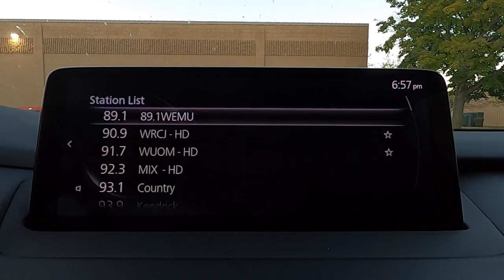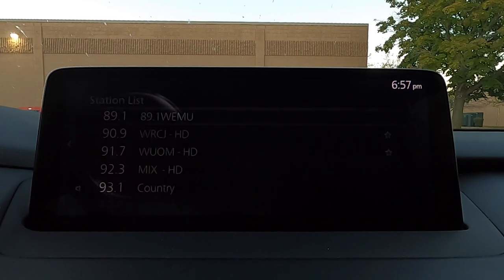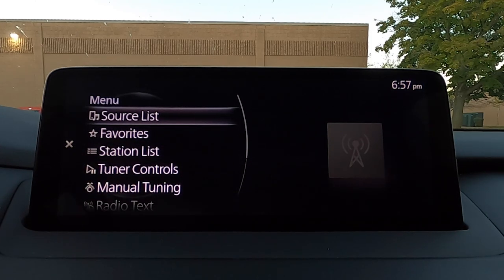You can also go through a station list if that's easier — you can actually see what each station is — and adjust FM and audio settings in there as well. Every entertainment source, whether it be SiriusXM — which unfortunately this car does not have activated right now — or AM radio, they all operate the same way.